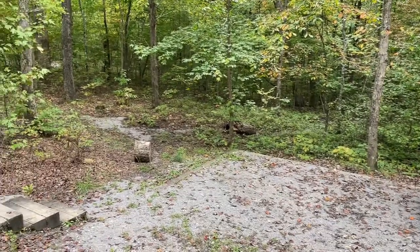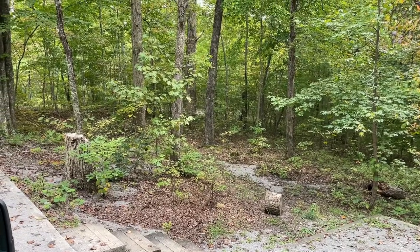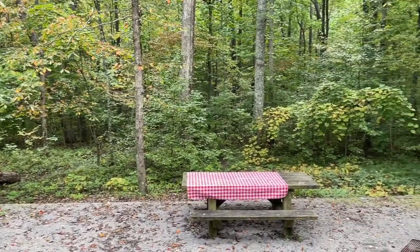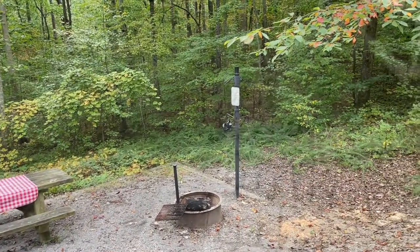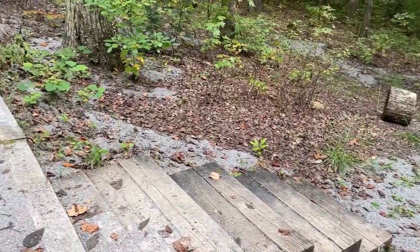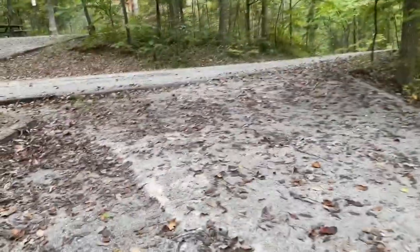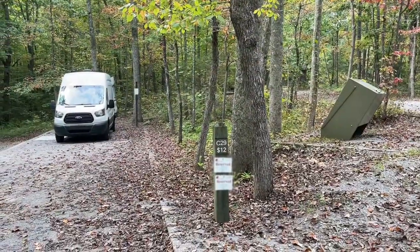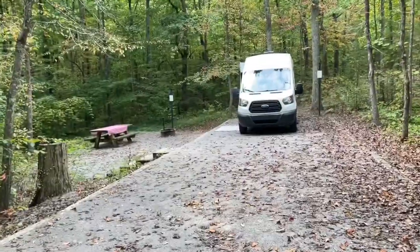It's nice and shady. Hopefully the solar does okay because it is a no hookup site. Nice fire pit. It has a little ledge here, steps going down to the picnic table. I am at site 29. There are airproof trash receptacles right there. And there it is.